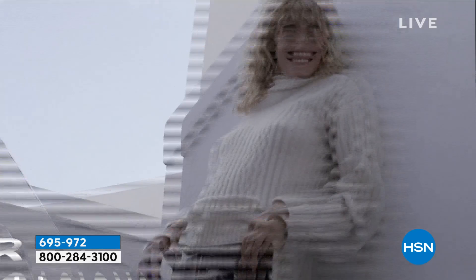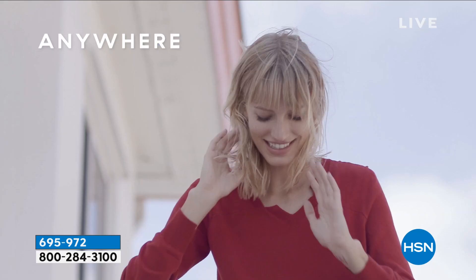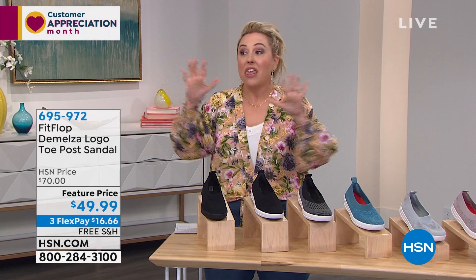It is FitFlop. This is the company that started in England with a woman who wasn't even in the foot business — she just wanted to have a super comfortable shoe, and then it just really took off from there. They are a little bit more expensive. We've got some shoes in the show that are like $110. I know they're an investment, but we've got a few of them in the show.